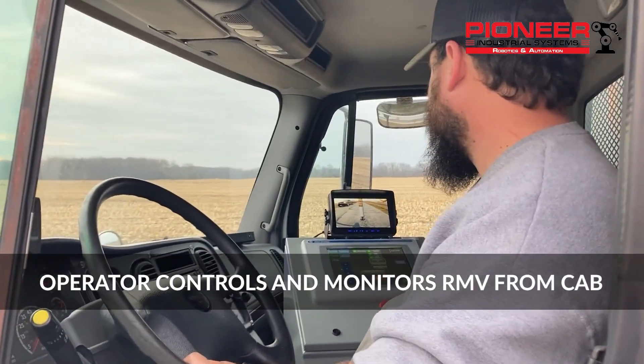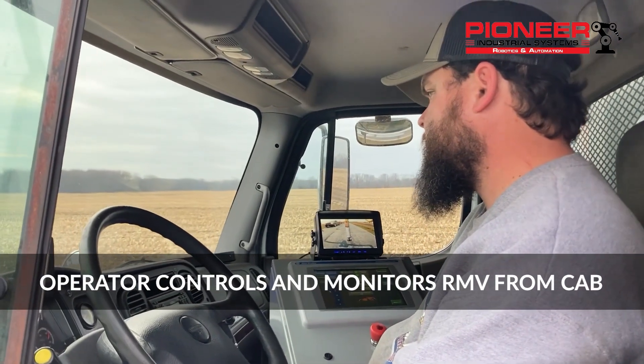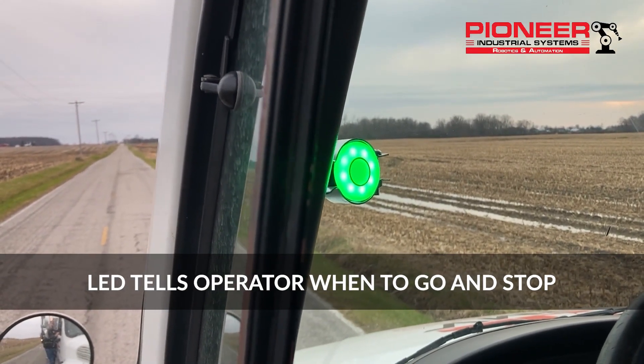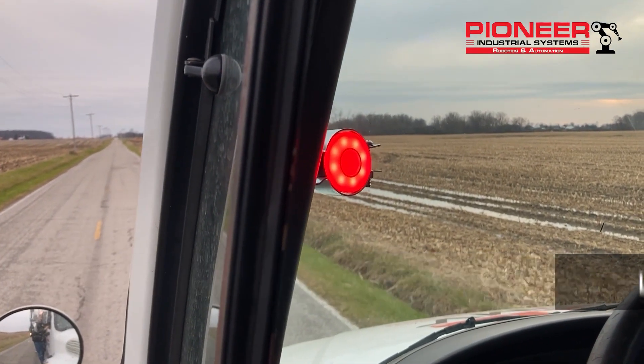The operator sits comfortably and safely in the cab, monitoring operation while an LED identifies when to move forward and when to stop to let the robot work.